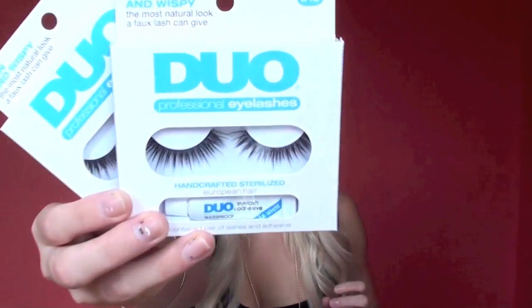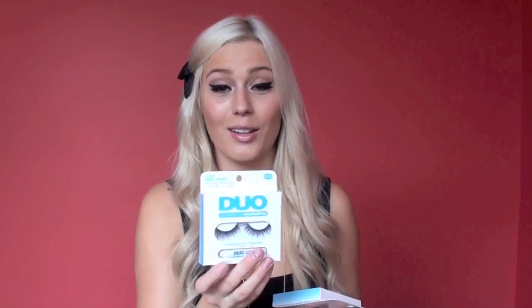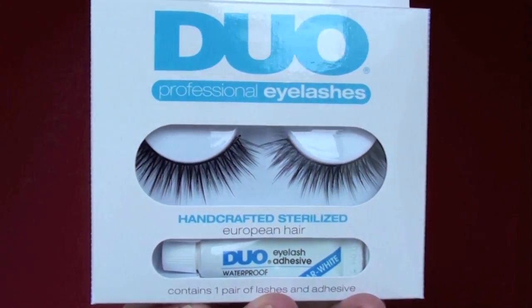I'll start off with the duo eyelashes because they are some of my favorites. I got two pairs. They are a really full lash — thin, wispy, handcrafted European hair. They're style number D12. I love them to bits, and when I wear these a couple of times and feel like they're getting a little too used, I clip them in half and use them as an accent lash. I can shape them really well, so I love these.